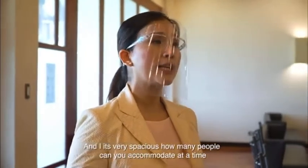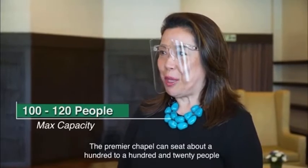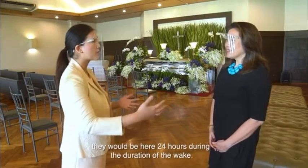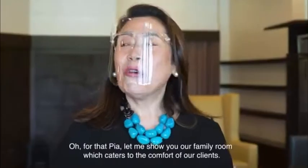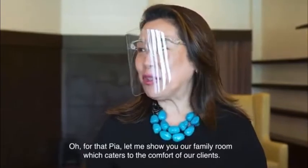How many people could you accommodate? The premier chapel can seat about 100 to 120 people. And how about for the family? Because most of the time they would be here 24 hours during the duration of the week. What accommodations or provisions do you have for the family? Let me show you our family room, which caters to the comfort of our clients.